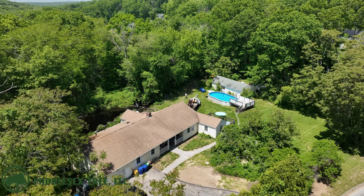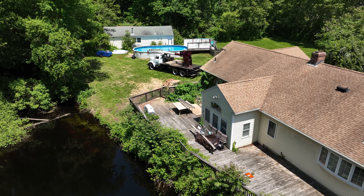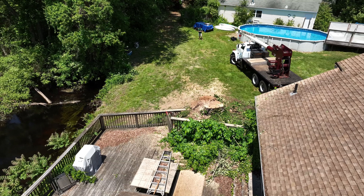What an incredible difference from before and after. This was one tough job and all about communication. And this customer, as you heard, is extremely happy to have this tree away from his house.